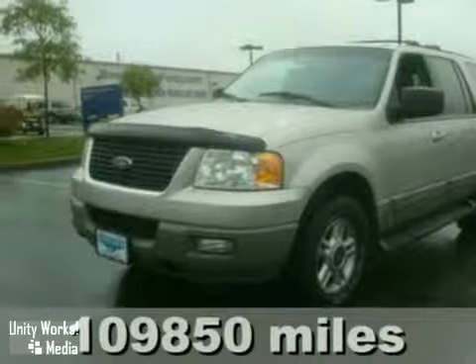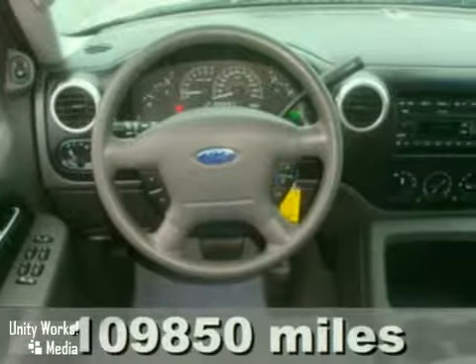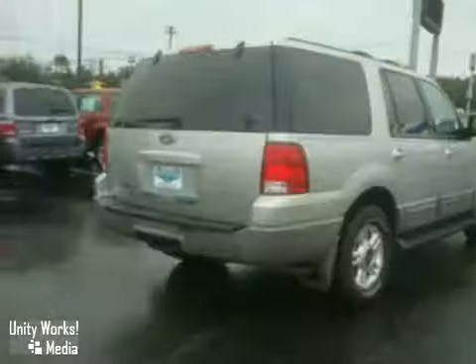This 2003 Ford Expedition has alloy wheels, a CD changer, a homing system, a towing package and power windows, locks and mirrors. It's priced to sell. You need to see it in person. Come in today for a test drive.